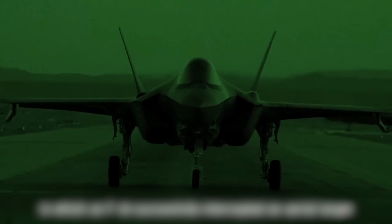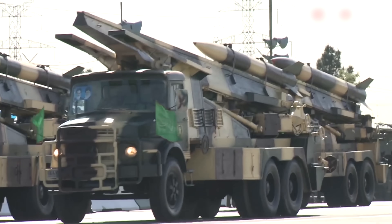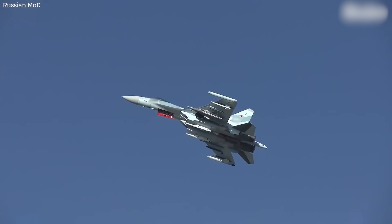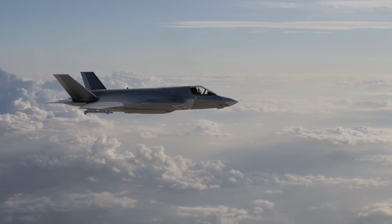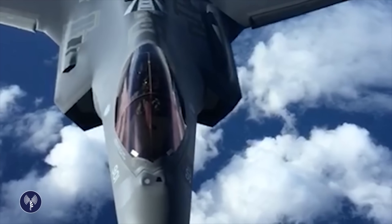The F-35's advanced avionics system delivers exceptional situational awareness, ensuring dominance in any aerial engagement. The Iranians are aware of this, which is why after the elimination of Ismail Haniyeh, Russia's senior official visited Iran and they showed interest in acquiring the Russian Su-35. While the Su-35 is a capable aircraft, it's not as capable as the F-35 in terms of stealth, superior electronics, and advanced weapon systems. The F-35 that Israel has can engage threats before they even realize they're being targeted, giving Israel a significant strategic advantage.